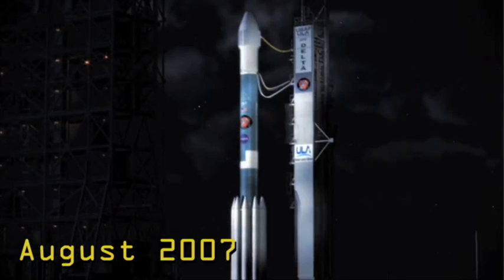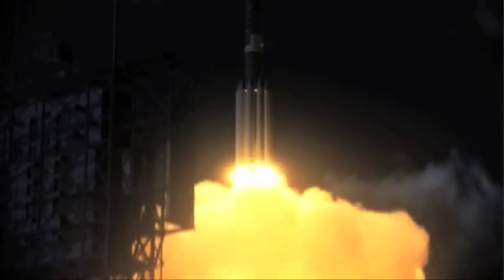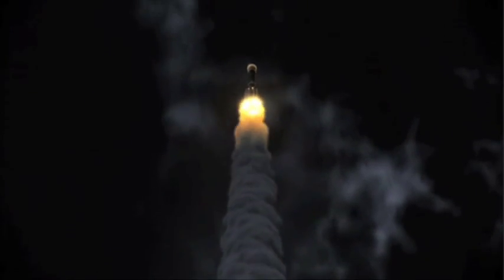Phoenix's career skyrocketed in August 2007 with liftoff. Over the next ten months, it traveled more than 680 million kilometers from Earth to Mars.